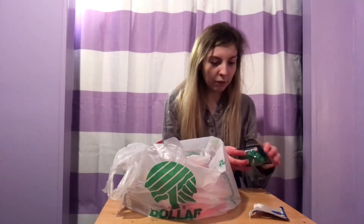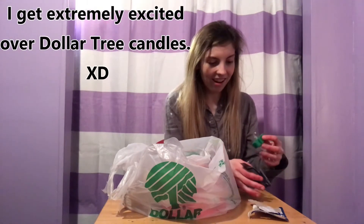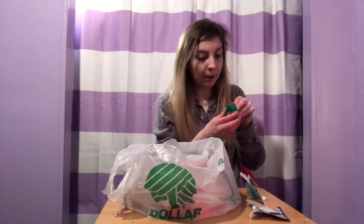Oh my god, guys — more candles! They've got Christmas tree kinds and I think they're even ornaments. Wait, are these seriously ornaments? They ARE ornaments! I didn't even know this before. But like, they're ornaments, guys — okay, I'm happy!